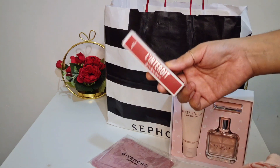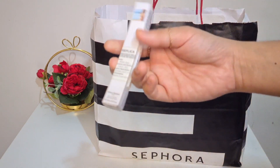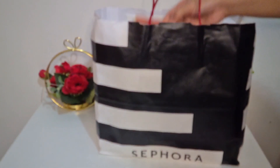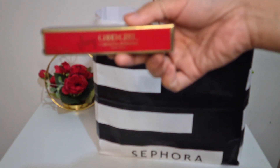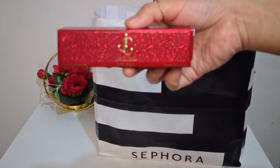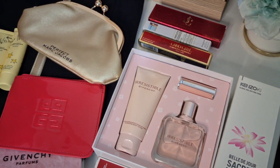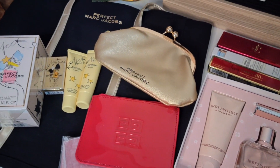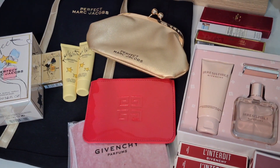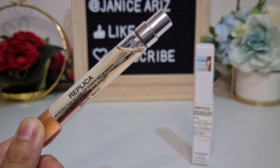They also gave me another 12.5ml L'Interdit Rouge. I also bought travel size perfumes: Beach Walk from Maison Margiela from the Replica line, Very Good Girl from Carolina Herrera, and lastly this Jimmy Choo I Want Choo. So here are all my purchases and all the free items that I received. It's really a fun experience, and I feel happy whenever I receive free items — it's like receiving a gift.